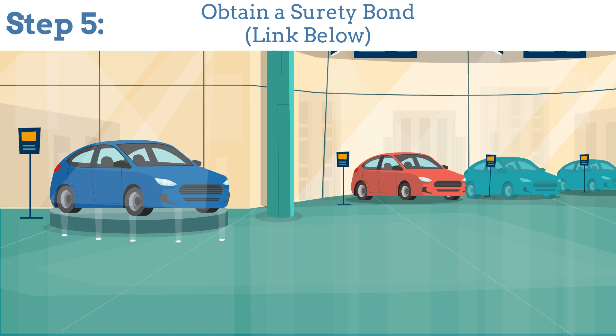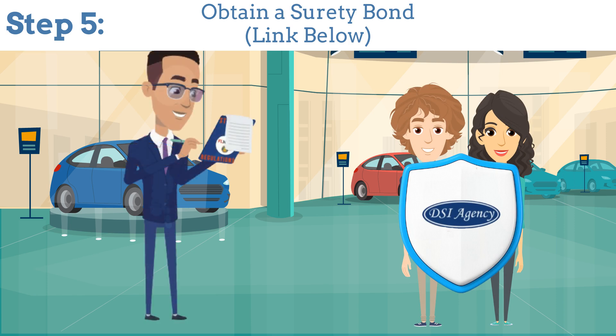Step 5: Get a surety bond. This protects your customers and ensures compliance with state regulations.